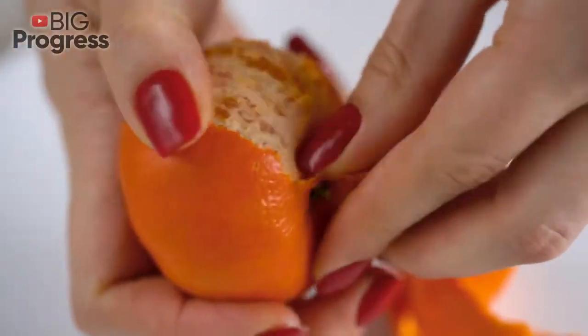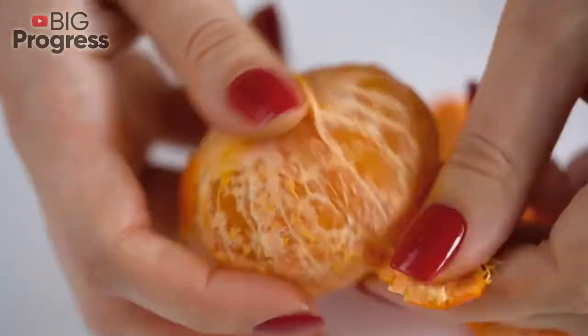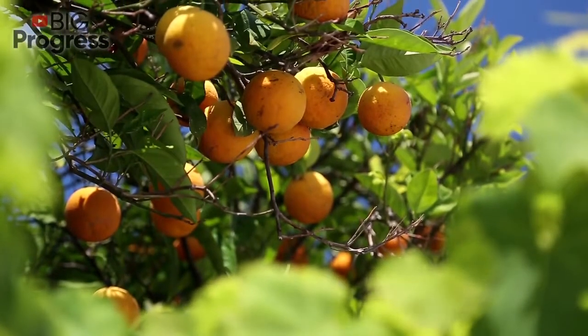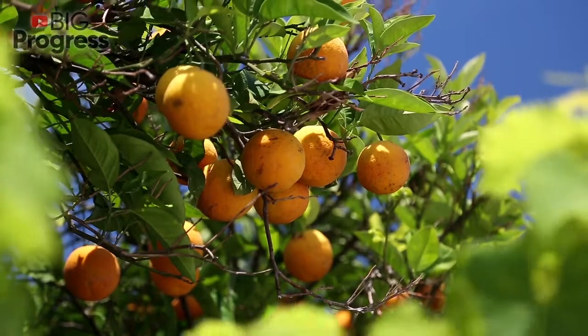Orange zest can be used as an ingredient in many dishes, for example smoothies, salads, marmalade, jam and so on. It is widely used in various cuisines to make jam, Turkish tea, alcohol tincture, orange beverage, candied fruits, bread and other bakery.